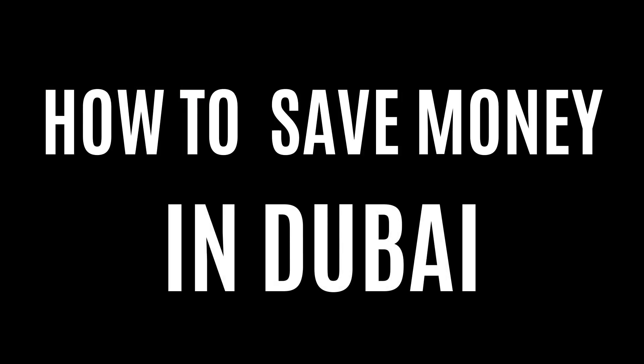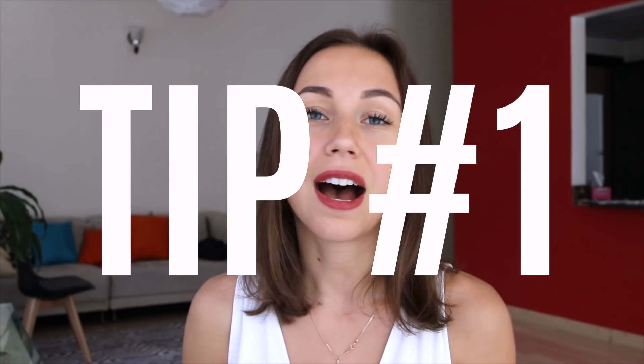Tip number one: first of all, you need to have a goal and ask yourself why you are saving money. Then you need to do some calculations to understand how much money you need to save every month and stick to it. Of course, the amount should be achievable.